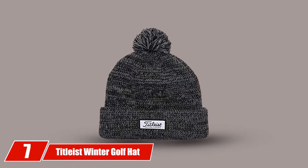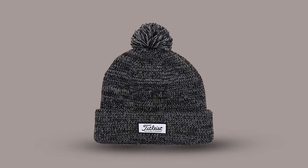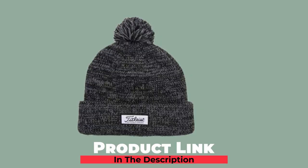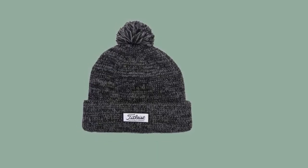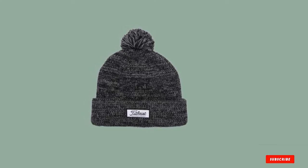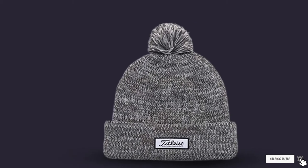Moving on to the next at number seven with Tightless Winter Golf Hat. If you are in the market for the best winter golf hat, then not just any old hat will do. For this, you need the help of a golf giant, the Winter Golf Hat from Tightless. The hat covers what needs to be covered, while at the same time staying out of your way. It keeps your head and ears nice and warm, allowing you to focus on the task at hand, playing some golf.